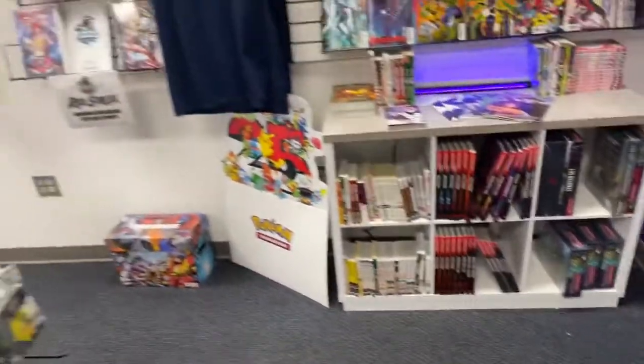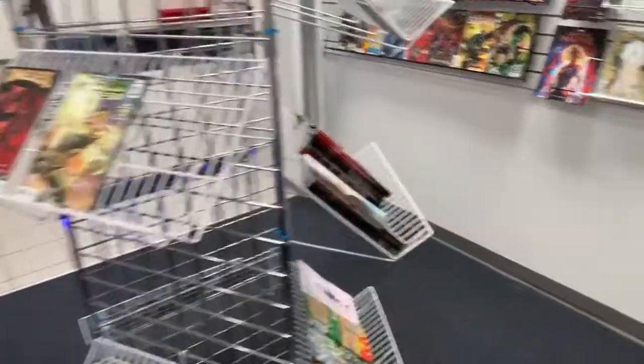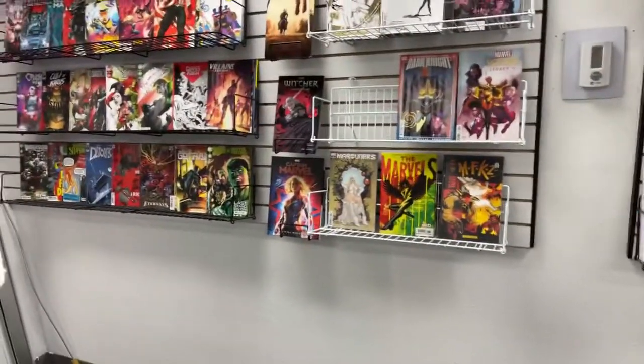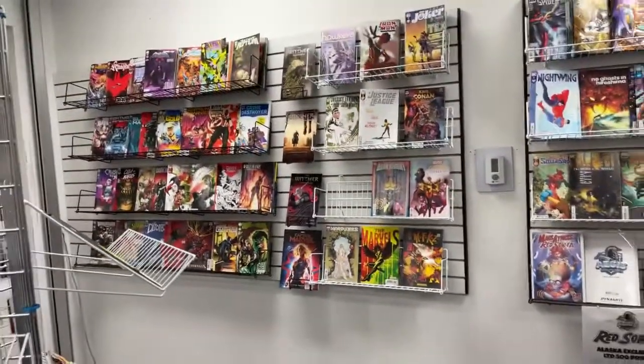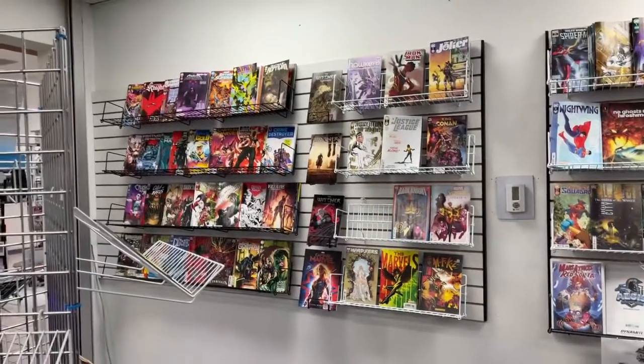We've got our manga here. Something new coming to the shop this week — wanted to announce it here first so everybody knows. We're going to have toys here at the shop starting next week. We're going to have Hasbro products and McFarlane toys here at the shop. Hope you guys are as excited as we are about that, and we hope to see you guys coming through.